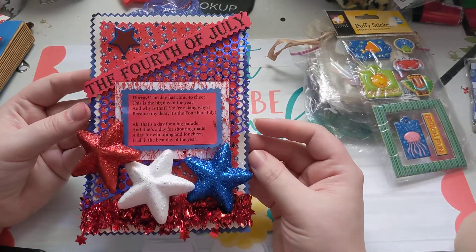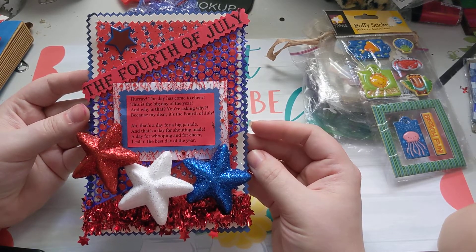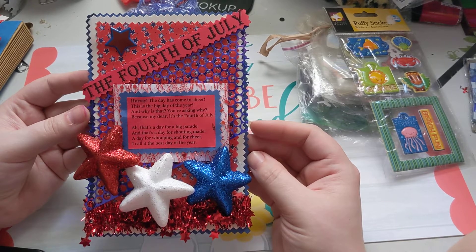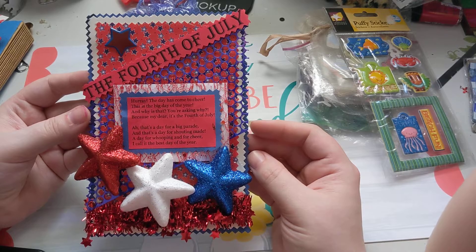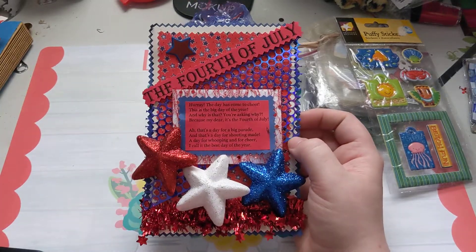It says: 'Hooray, the day has come to cheer, this is the big day of the year. And why is that you ask? Why? Because my dear, it's 4th of July! Oh, that's a day for a big parade and that's a day for shouting made. A day for whooping and for cheer — I call it the best day of the year.' Yeah, that's beautiful. I love that.